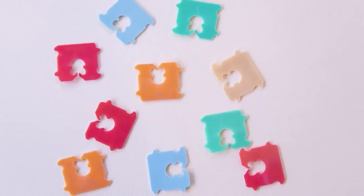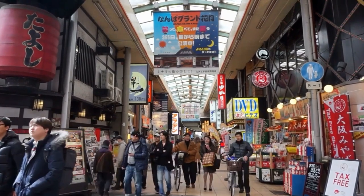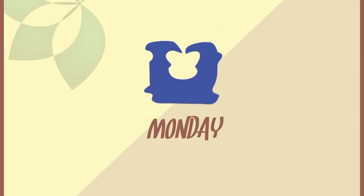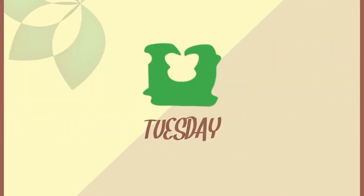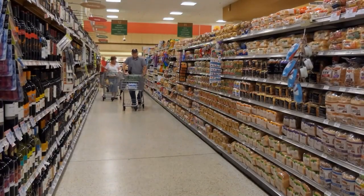The Bread's Color-Coded Tags: Different colors are used on bread tags to indicate the day of the week the bread was baked. This is a necessary feature for grocery stores as it allows them to track which bread needs to be taken off the shelves on which days. For instance, Monday's bread is labeled with a blue tag, Tuesday's with a green one, and so forth. This guarantees that customers always purchase fresh bread and minimizes food waste.